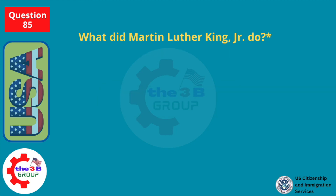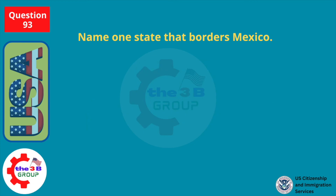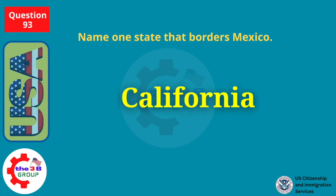What did Martin Luther King, Jr. do? Fought for civil rights. Name one state that borders Mexico. California.